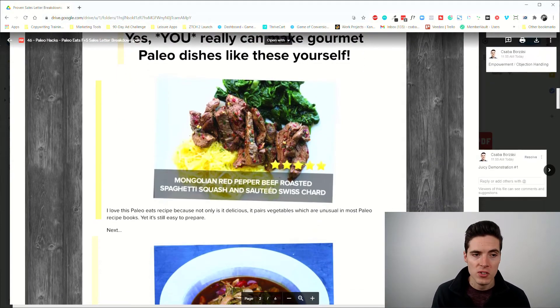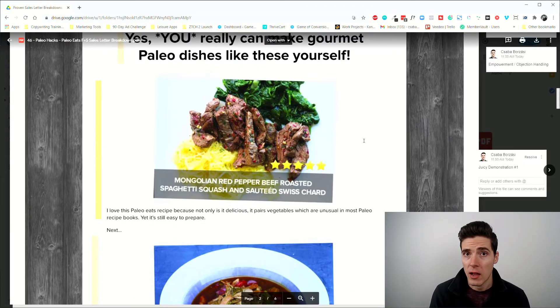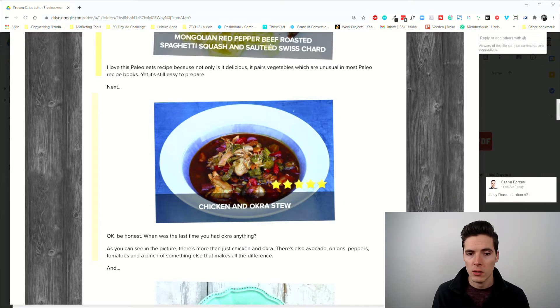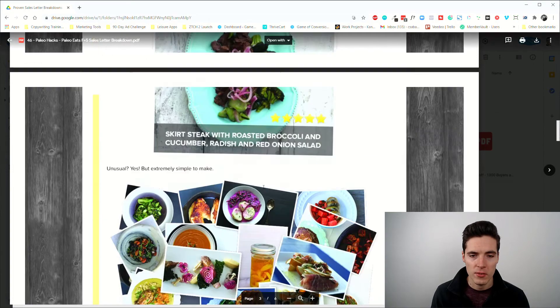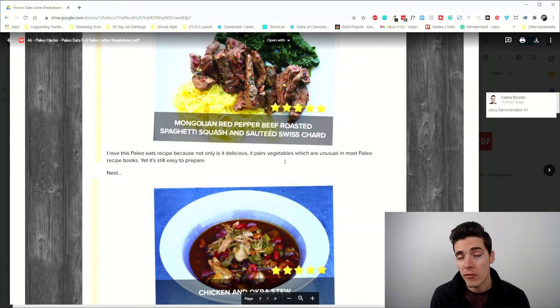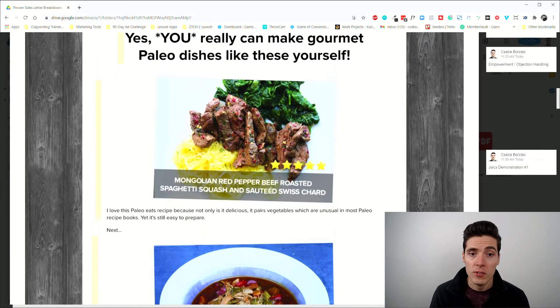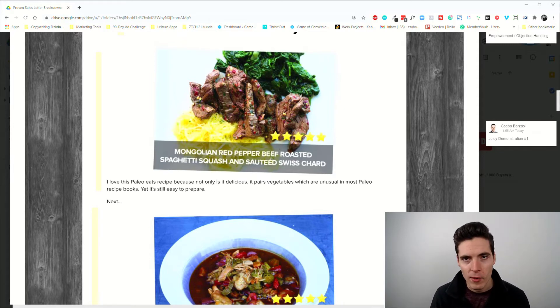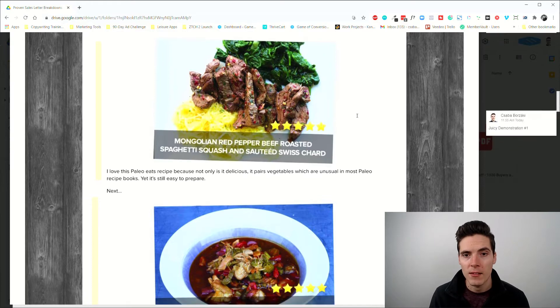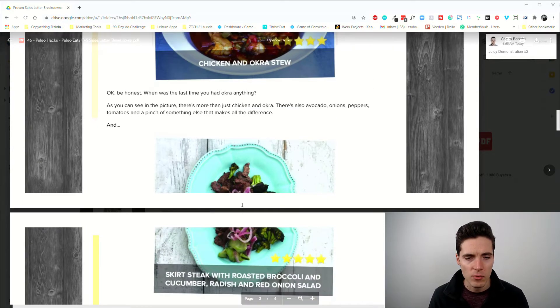After affirming you can make these dishes, we have juicy demonstration number one: Mongolian red pepper beef with roasted spaghetti squash and sautéed Swiss chard. Then chicken and okra stew — I don't even know what okra is but it looks good. Then skirt steak with roasted broccoli and cucumber radish and red onion salad. Even if you're not into paleo, by looking at it I get hungry — I can see how healthy it is.